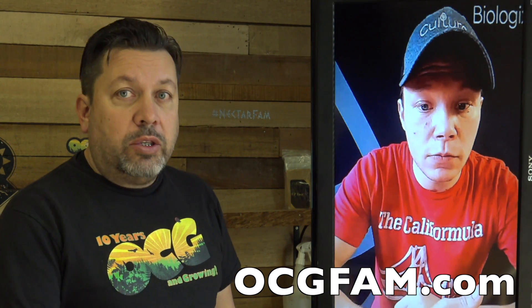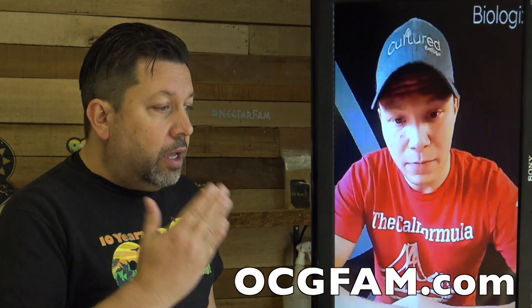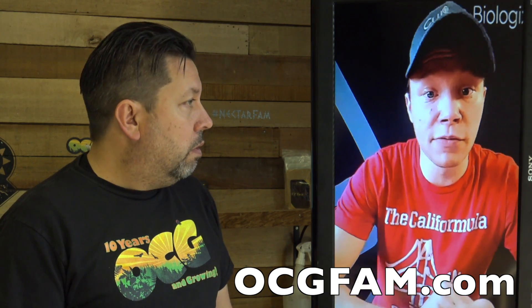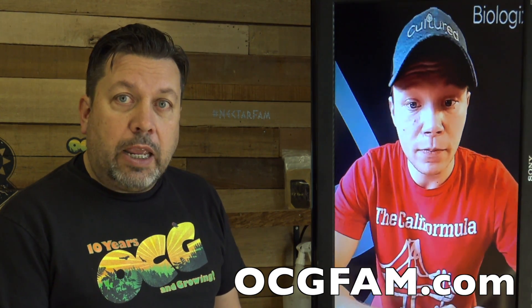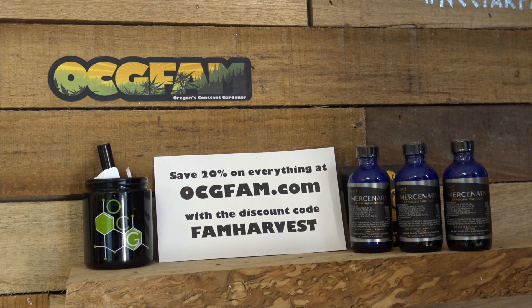This is a big deal — there's a lot to it. Let's chop it off here and start working on the IPM thing step by step — do a breakdown for everybody. I think everybody would be super appreciative of that and it'd be super helpful for everyone to get on top of these bugs and pests. That's the show for today. For more information about anything on today's show, go to our website ocgfam.com — and if you buy anything while you're there, use the discount code FAM HARVEST to save 20%. See you tomorrow!